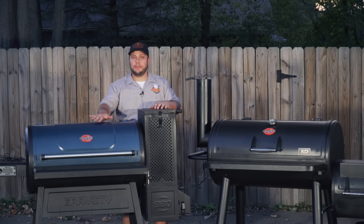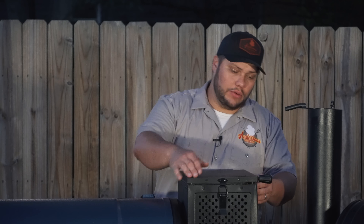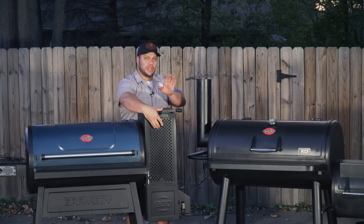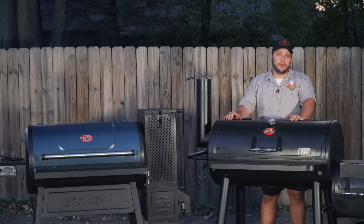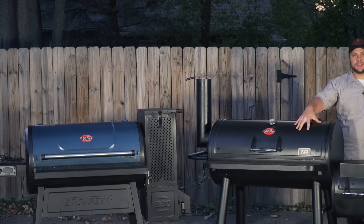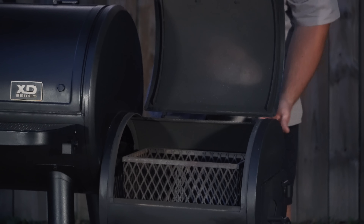People ask about modifications all the time, and truthfully I haven't done much to either — but I did do the same thing to both: install gaskets where they needed them most. On the Gravity 980, I added gaskets on the hopper and ash clean-out. When shutting the grill down, without a good seal air can get in and the charcoal will keep burning and stay hot for a long time. Adding my own gaskets made a much better seal and shutdown is much easier — I don't see smoke leaking out. On the Grand Champ's firebox, I had to install the same gaskets at the top because I was getting a lot of smoke creeping out the back of the firebox lid.